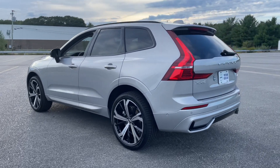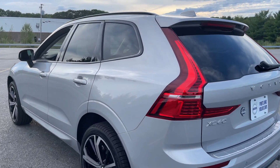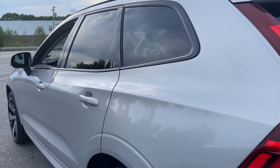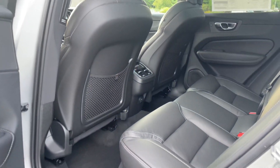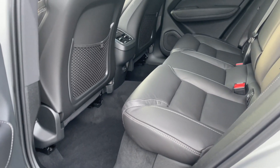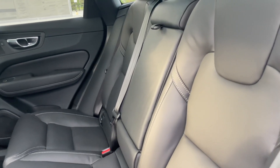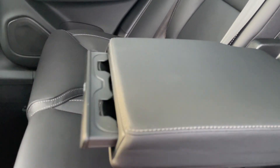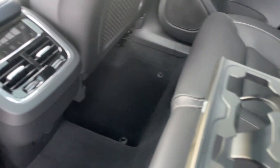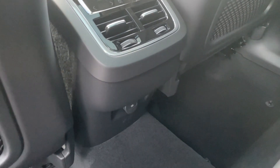The Volvo XC60 has such a cool athletic stance with distinct LED taillights and headlights. There's a decent amount of space in the back, and the armrest has cup holders along with a four-way climate control setup with power for your passengers.